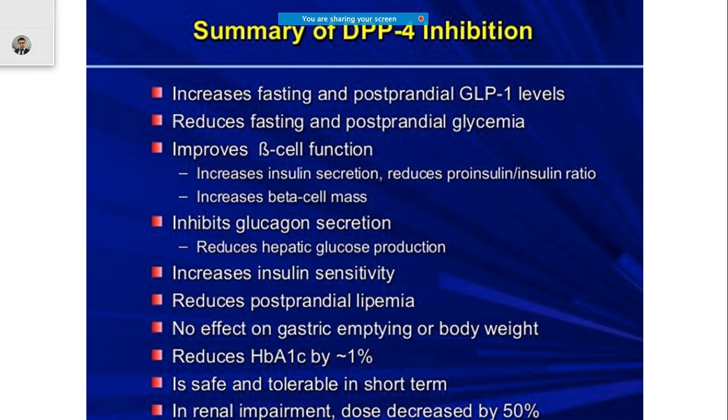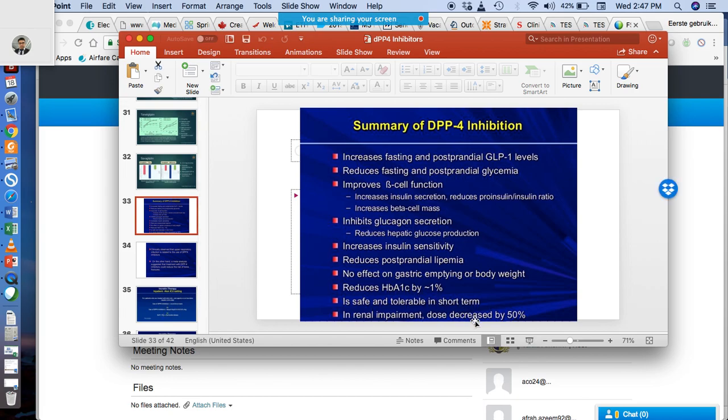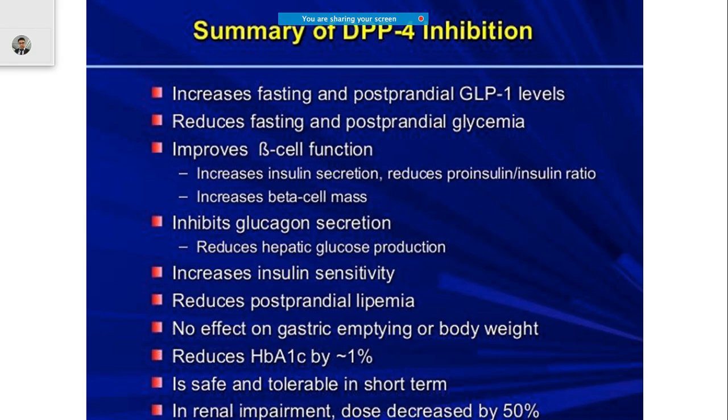To summarize DPP-4 inhibition: it decreases GLP-1 breakdown, thereby lowering blood sugar levels not only fasting but also postprandial. It has improved action on pancreatic beta cells in terms of increasing insulin secretion, decreasing insulin resistance, inhibiting glucagon secretion, and increasing insulin sensitivity. It also reduces postprandial lipemia and can reduce glycosylated hemoglobin by almost one percentage point.